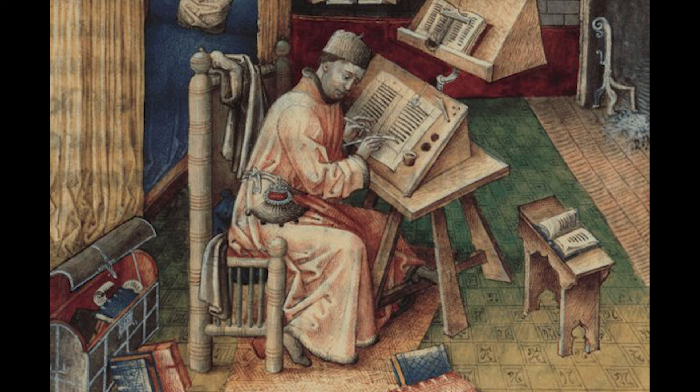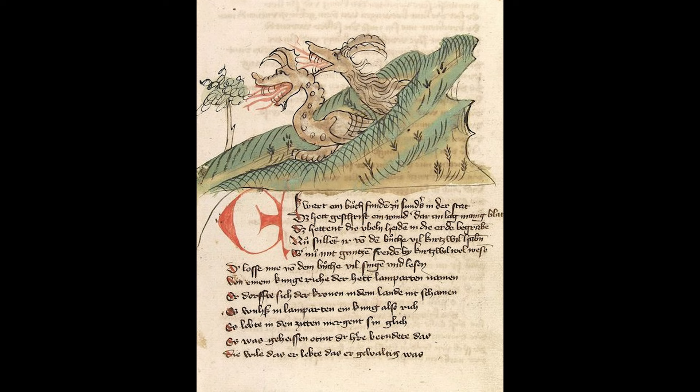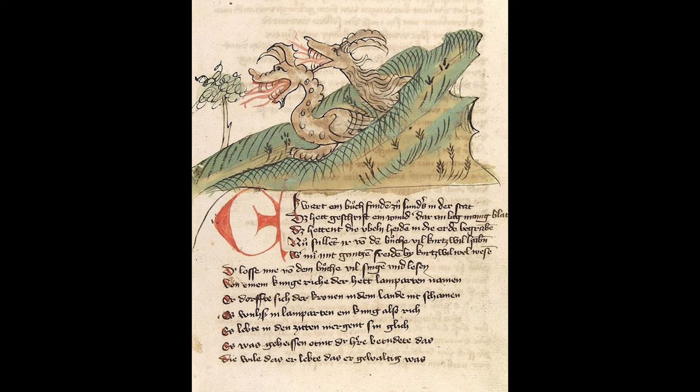Hans inspects his clutch for the day and the exemplar, or original, for its content, noting where he left off the night before. He writes the text using colour for headings and initials. Those would have been added later by the rubricator if there was one. In this atelier, Hans and his colleagues write the rubrics in red themselves.